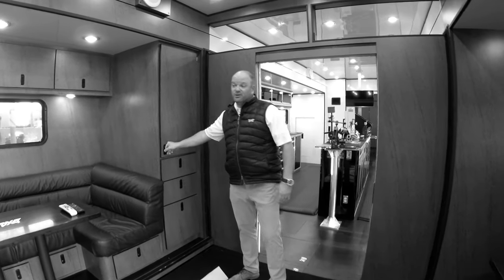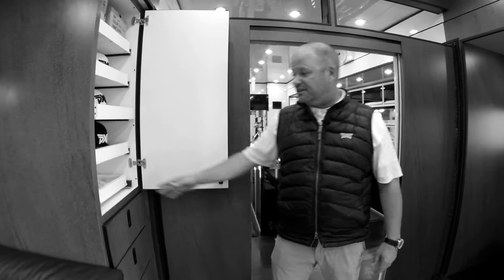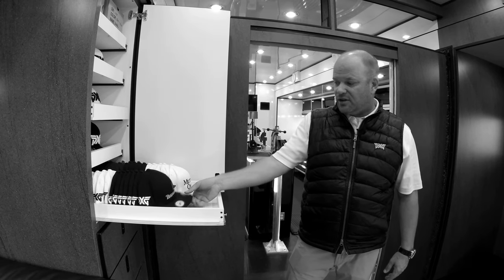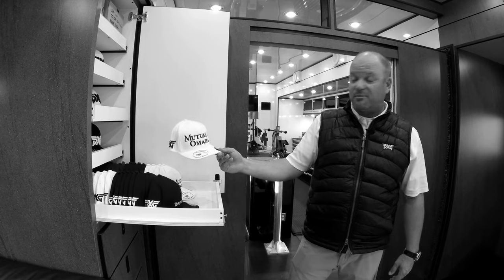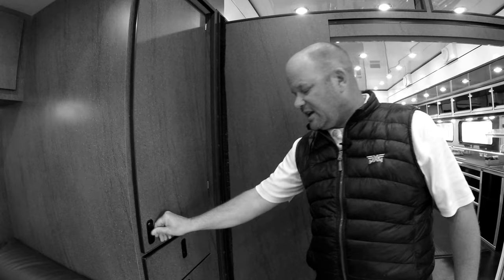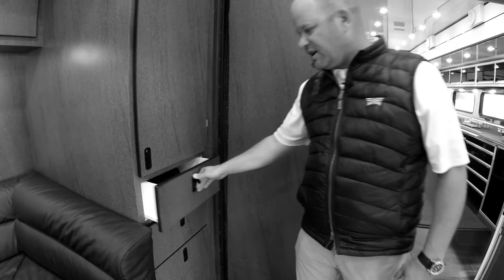Some of the things that we do here to customize this to what our tour players need is we've made a customized hat locker here — Zach Johnson with the PXG on the sides and Ryan Moore, the Ryder Cupper. Then there's hats for everybody else in there too. We've also got rain covers for bags and all kinds of other stuff that we have for our players.